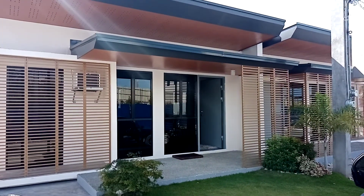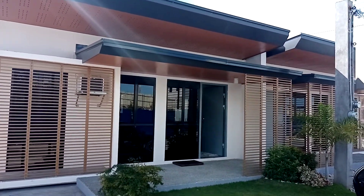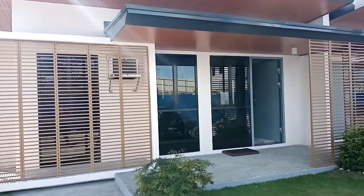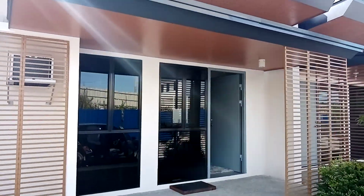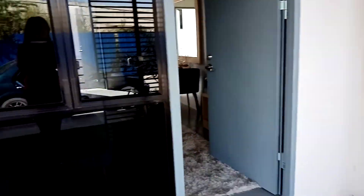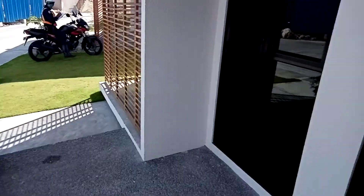This is Ananda, the one-story single-attached. Same sila sa Aruna na interior. Flat ni siya na unit — it's a flat unit.